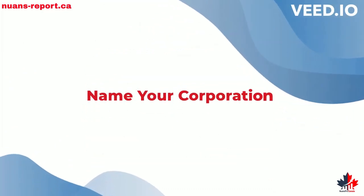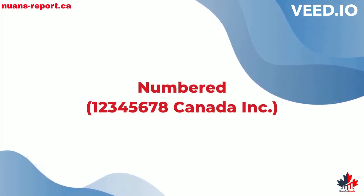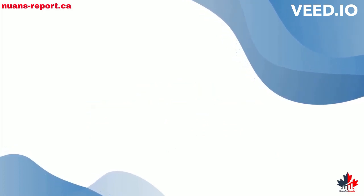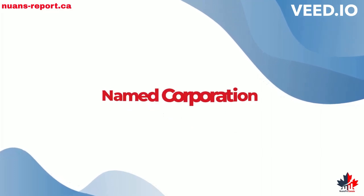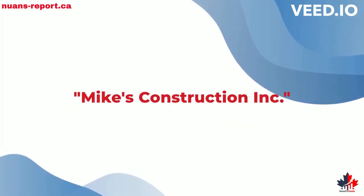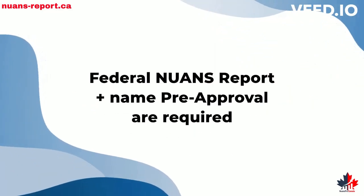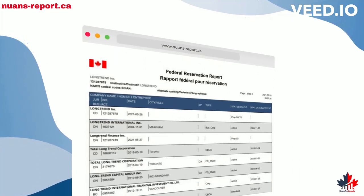Start the process by naming your corporation. It can be a numbered one, where the government assigns the number, or your company can have a unique name that sets you apart from your competition. A federal NUANS report and name pre-approval are required for a named company.